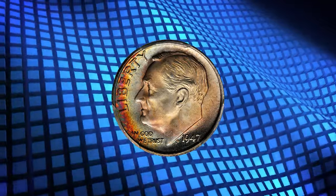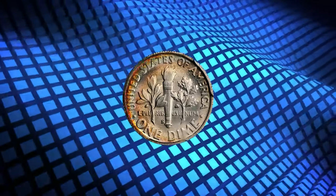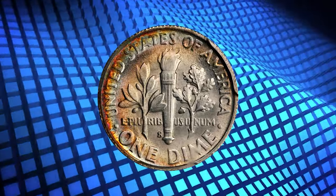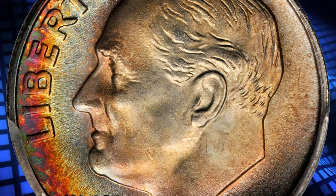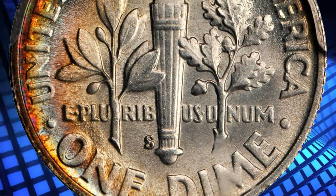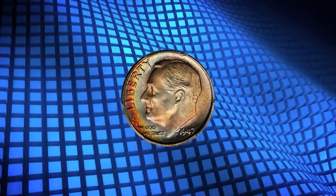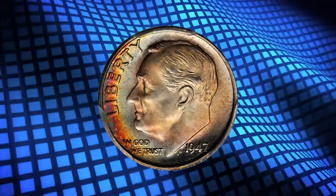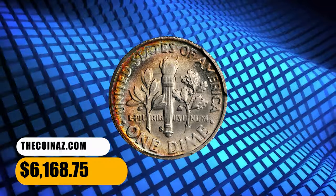Number 6. Here is a 1947-S Roosevelt dime in MS-68 condition with full bands. Gentle pastel-like shades of powder blue and pink are enhanced by spring green and sunset red at the left obverse border. Fully struck with bright, frosty luster overall. Unimprovable in numerical grade. PCGS reported just a single specimen finer with a plus designation. This elusive specimen ended up selling for $6,168.75.